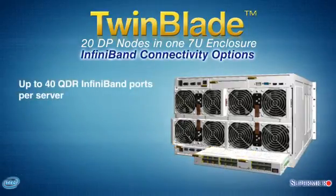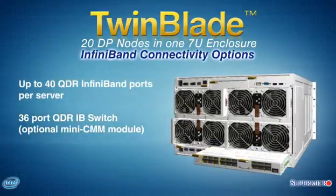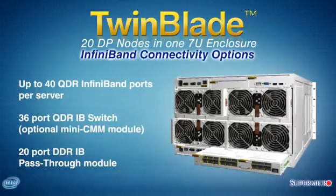InfiniBand options include up to 40 QDR InfiniBand ports onboard per server, with a 36-port QDR-IB switch, DDR-IB switch, or IB pass-through module.